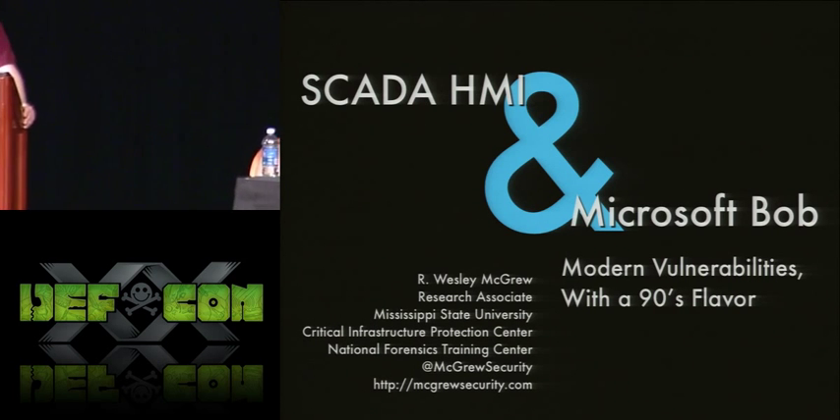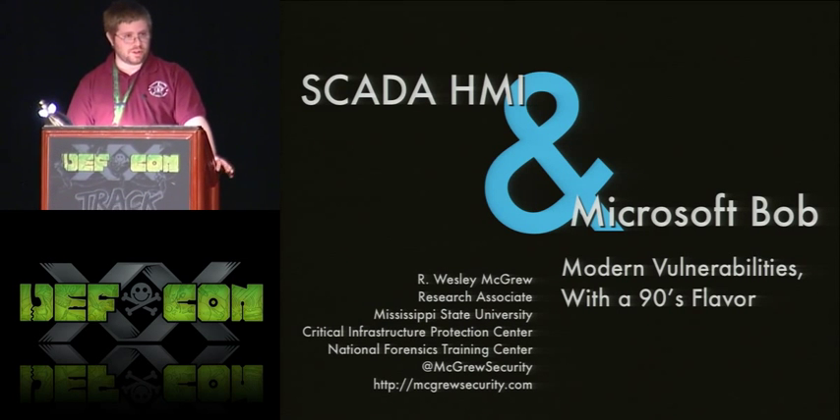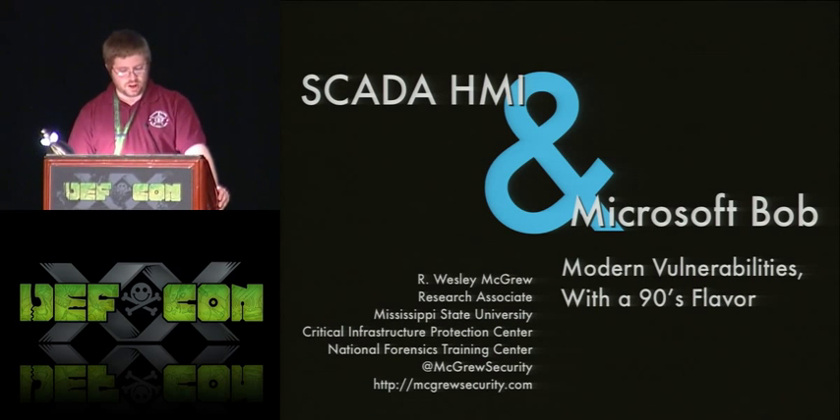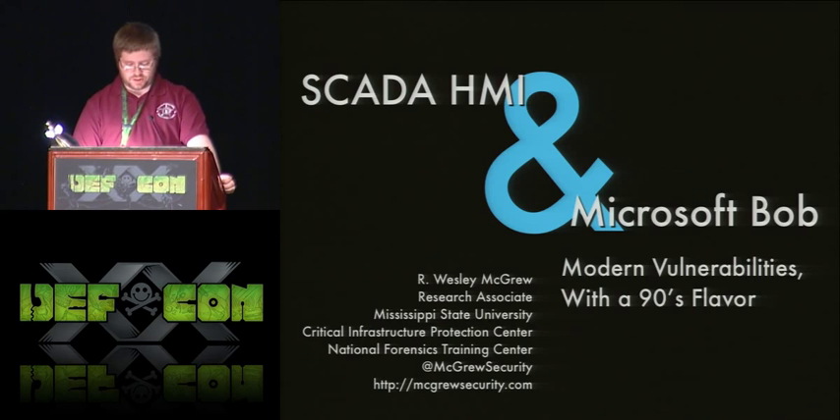This talk is SCADA HMI and Microsoft Bob. What we're looking at here are modern vulnerabilities that are very reminiscent of things that we saw in the 90s. My name is Wesley McGrew, I'm a research associate at Mississippi State University. You can find me on Twitter at McGrew Security and at mcgrewsecurity.com.